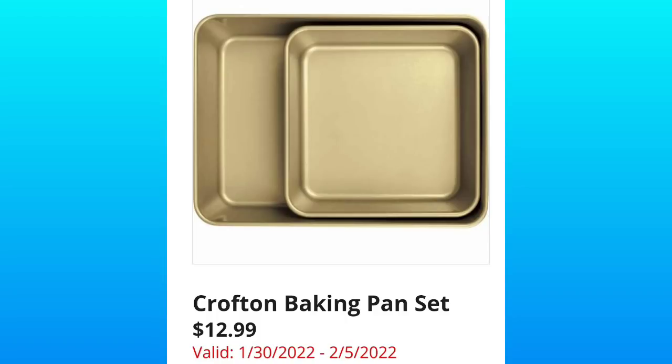Crofton Baking Pan Set, $12.99. They've been coming out with a lot of gold options at Aldi lately, which is kind of cool.